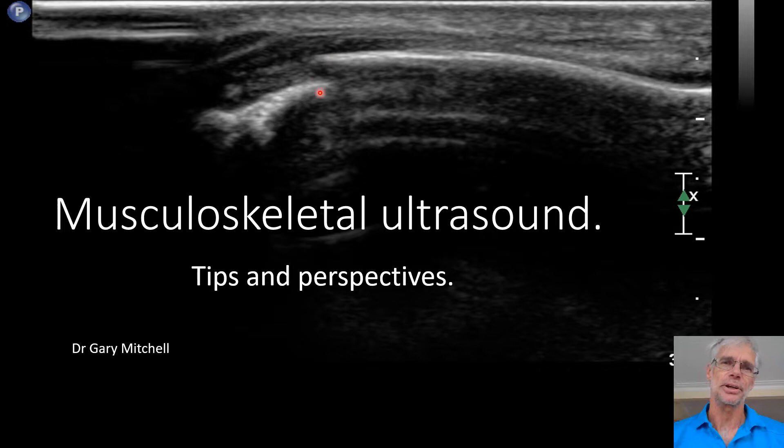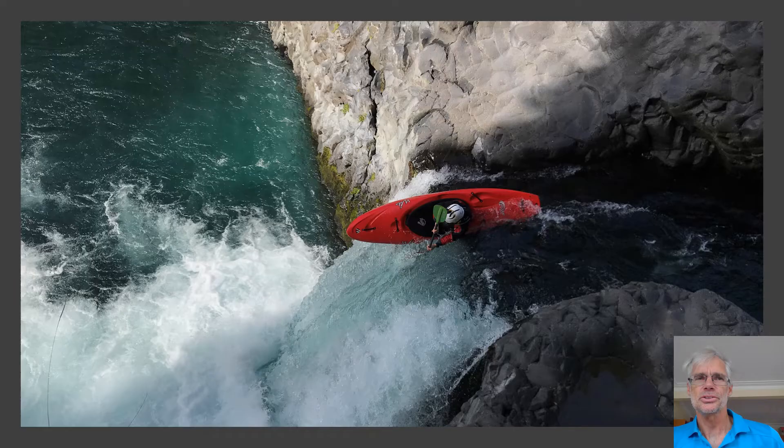Easy to see fractures too. This is a fifth metacarpal — the classic boxer's fracture. You can see how much displacement there is, you can measure that. You can see how much angulation there is, measure that if you want, and you can straighten it and put the scan back on to make sure you've done a good job.